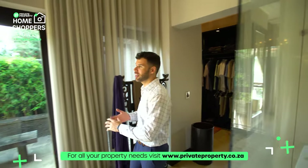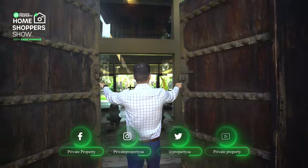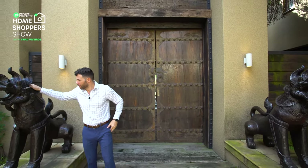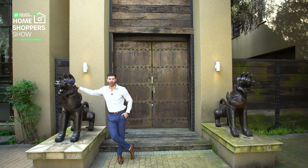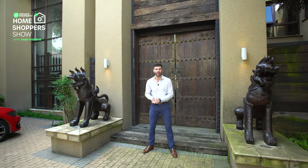That concludes our walk-around tour of this incredible home right here in Bedford View. If you'd like to purchase this home, or know someone looking to live in the lap of Balinese luxury, contact the incredible estate agents at We Trade Property — all their details are on screen now and in the description of this video. You'll need to move fast because there are not many homes on the market that look anything close to this. That's it from myself Chad Riveros, the team at Private Property, and everyone involved in making this video. Thank you so much and we'll see you again soon.